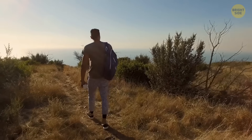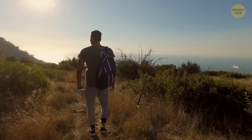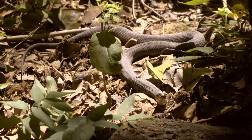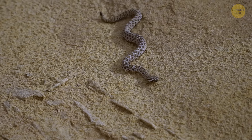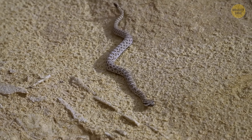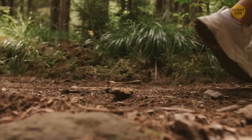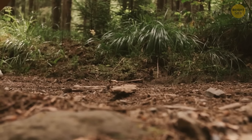When out hiking, remember not to mess with any snakes you come across, even if they don't seem alive. Some sneaky snakes play possum and can strike if bothered. If you spot one, give it some space. Snakes are usually pretty shy and won't bother you unless they feel threatened. Trying to catch or harm a snake is a big no-no, as that's when most snake bites occur.